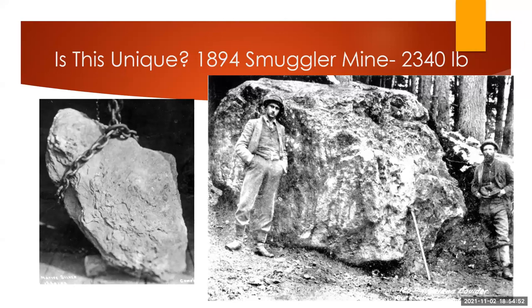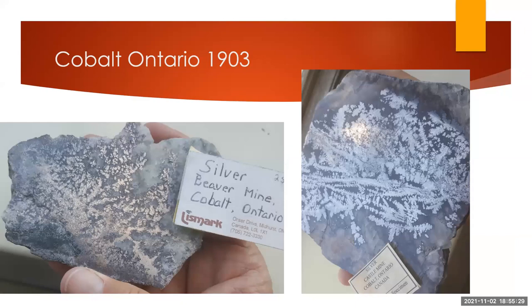The largest nugget was found at the Smuggler Mine in Colorado — that was over a ton — and it's been broken up. There might be some existing pieces in a museum, but there's no remnant as large as 400 pounds right now. Another piece was from a mine in British Columbia that had native silver mixed with galena. Other deposits that have native silver — probably the most famous is Cobalt, Ontario, which was discovered at the turn of the last century, in the 1900s.